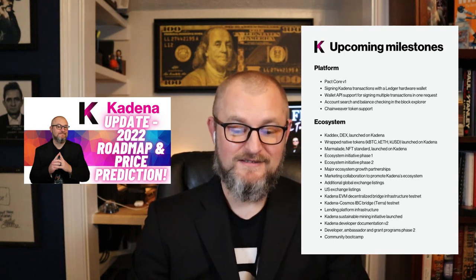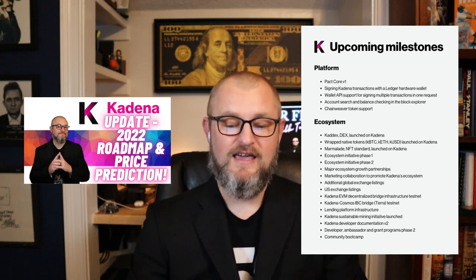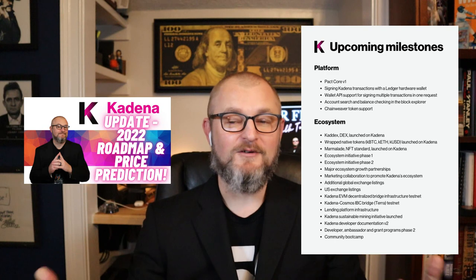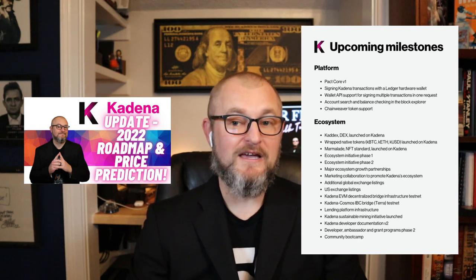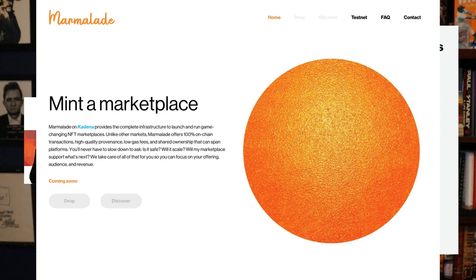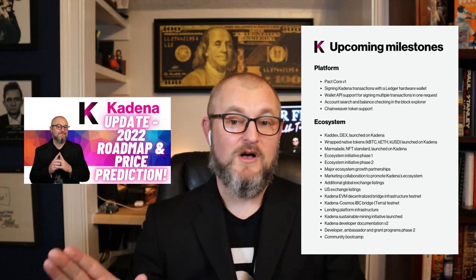Next, they have wrapped native tokens launching on Kadena: KBTC, KETH, and KUSD. We've also got Marmalade — the Marmalade NFT standard launched on Kadena, found at Marmalade.art. The pitch is that unlike other markets, Marmalade offers 100% on-chain transactions, high quality provenance, low gas fees, and shared ownership that can span platforms. You'll never have to ask: is it safe, will it scale, will my marketplace support it? It looks like they're in the beginning phases of Marmalade, so look for more news to come on that front.